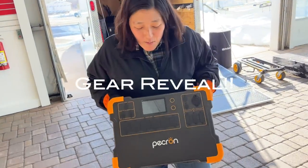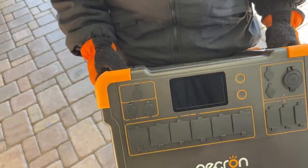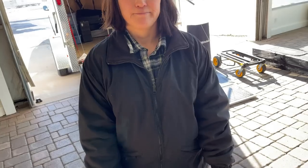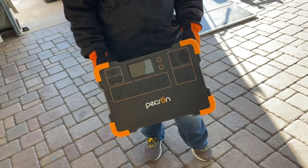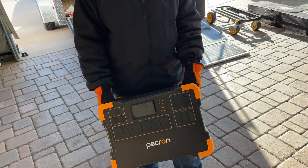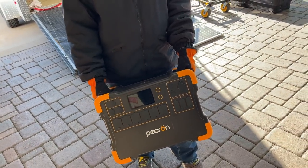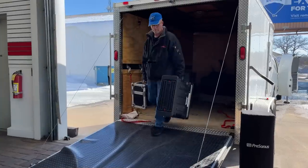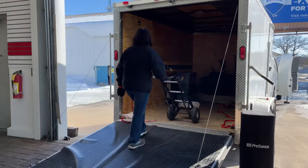Reveal number two — we have a Pekron power supply with six 15-amp circuits. This will allow us, in situations where we need it, to give us either portable power for a remote location, or — like today — to supplement power for our front of house cabinets. This is the Pekron E3000 that we picked up recently. This will be our first gig using it, and we have a couple of gigs coming up where we're going to want to use it for supplemental power, ease, and assurance.